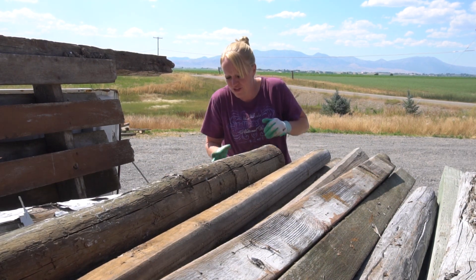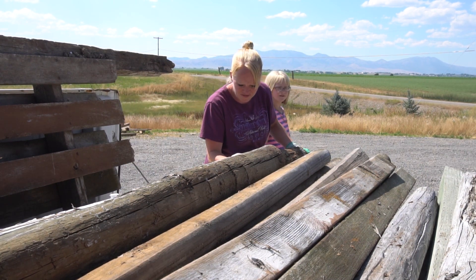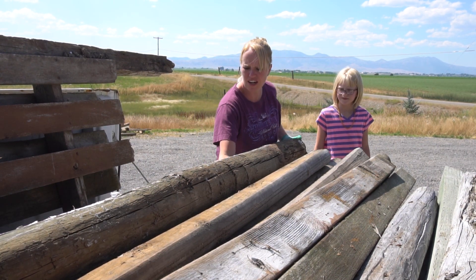Some of it's rotted a little, but a little rotting is okay — it's just going back into the ground as a fence post.